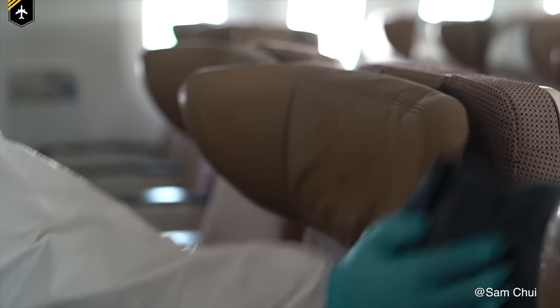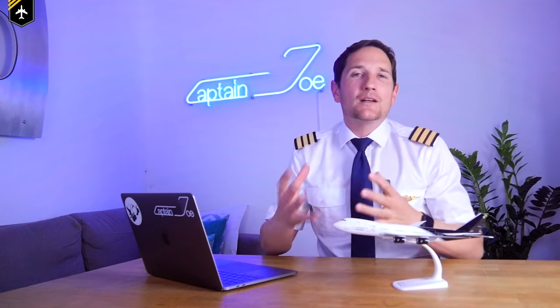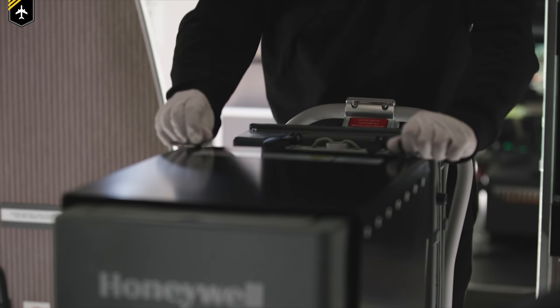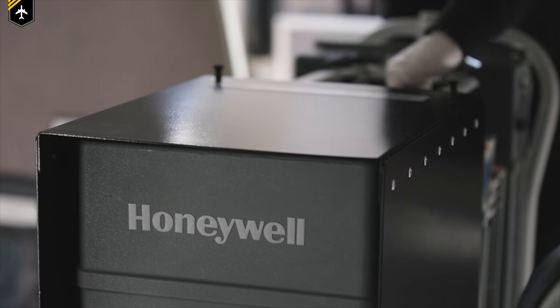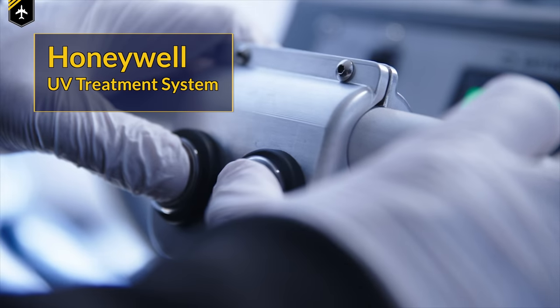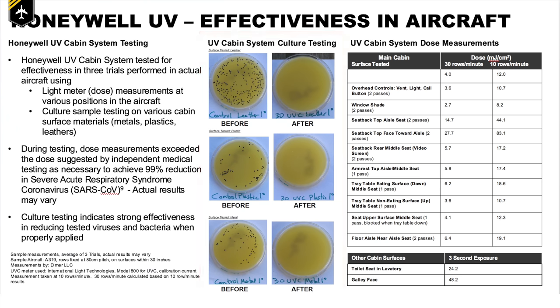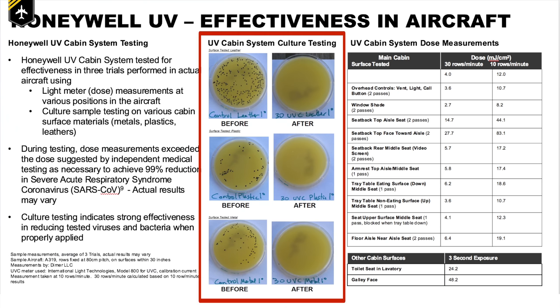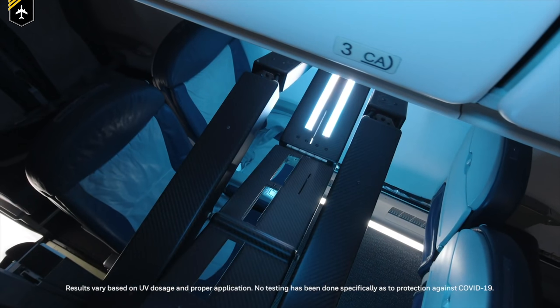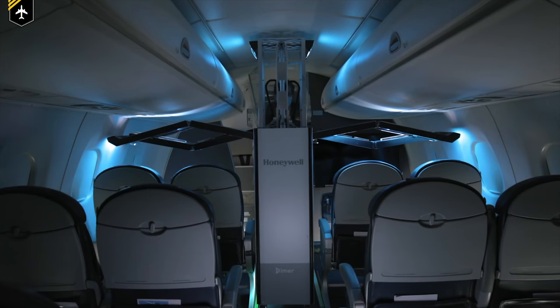So a new form of cleaning method had to be developed. I was super curious, whilst doing the research for this video, what techniques or systems companies would come up with, as cleaning a plane isn't as easy as cleaning the countertop of your kitchen. Then I stumbled upon an incredible machine developed and built by Honeywell. It looks super futuristic and they are onto something. It's called the Honeywell UV Treatment System, using UVC light to reduce various bacteria and viruses up to 99% on all surfaces. It has the size of a standard cabin trolley, and it comes with extendable wings that hover over the cabin seats, radiating UVC light across all surfaces.